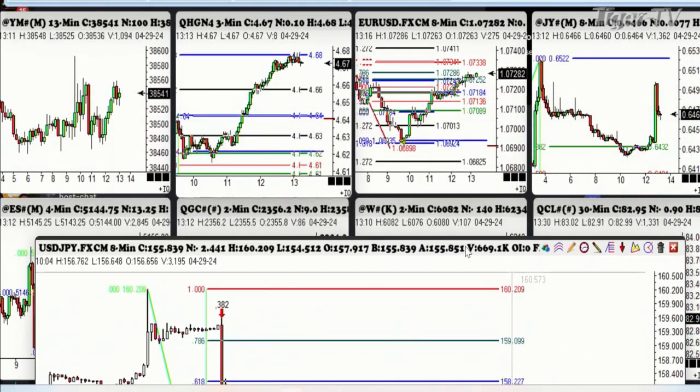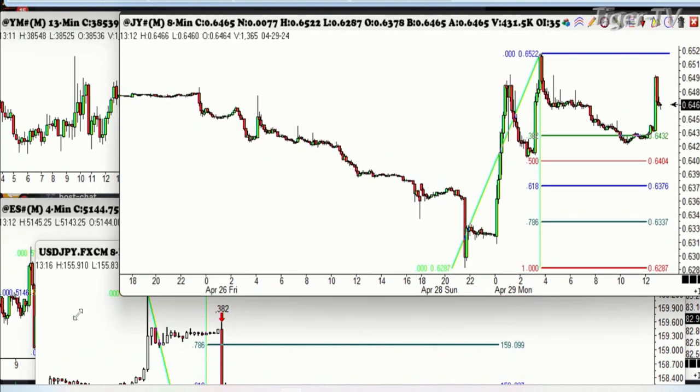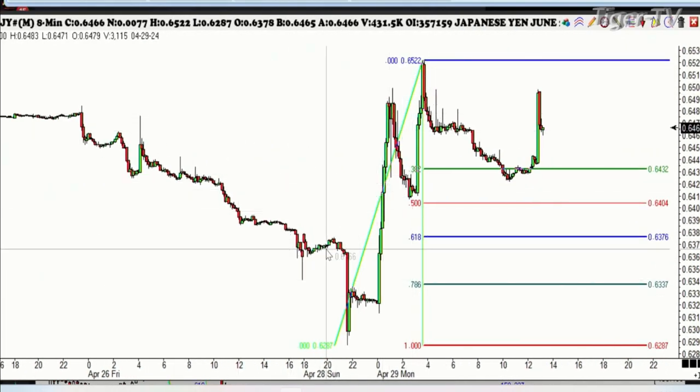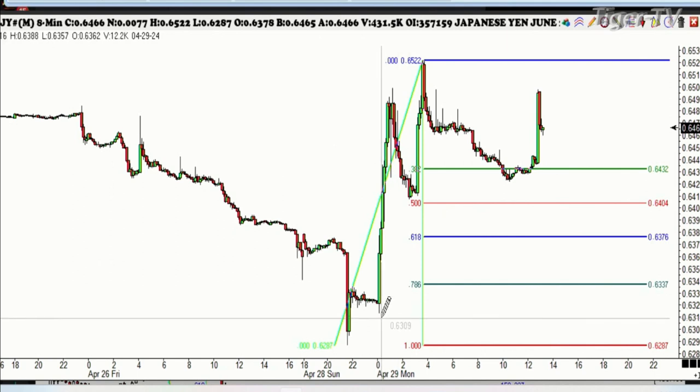Now I want to show you something different that most people don't understand. This is the reverse of that — this is being long the yen. See how being long the yen was a bad thing to do. There was your 382 retracement here last night. It went straight up — went 18, almost exactly $2,000 before backing off to the 382 retracement right here.